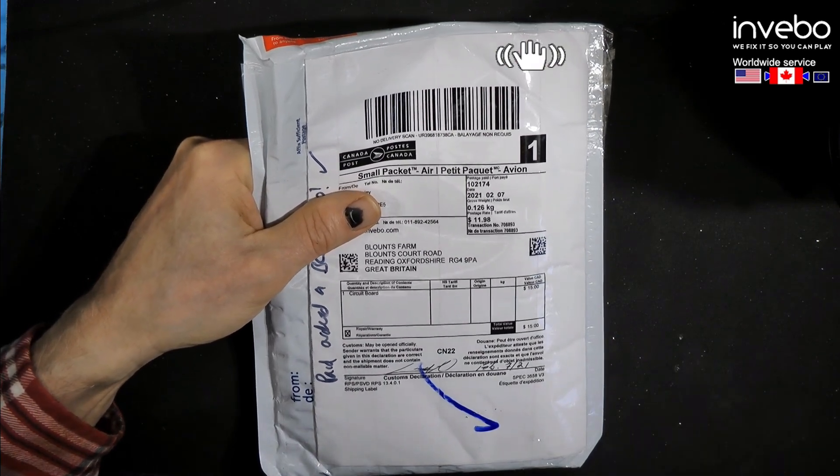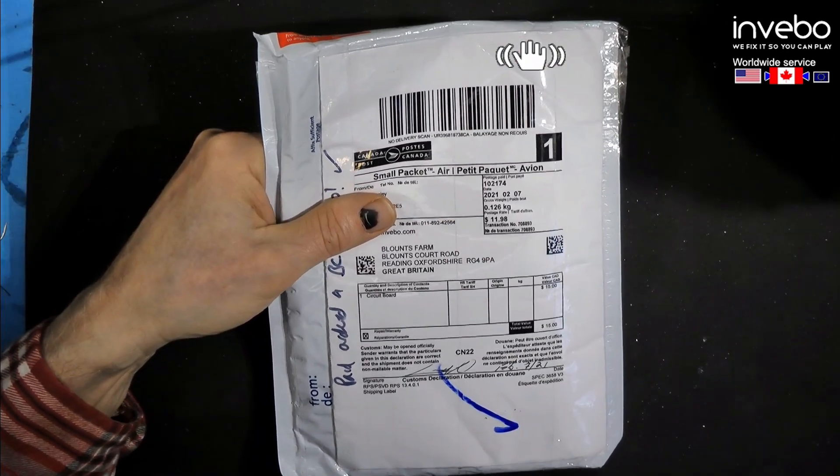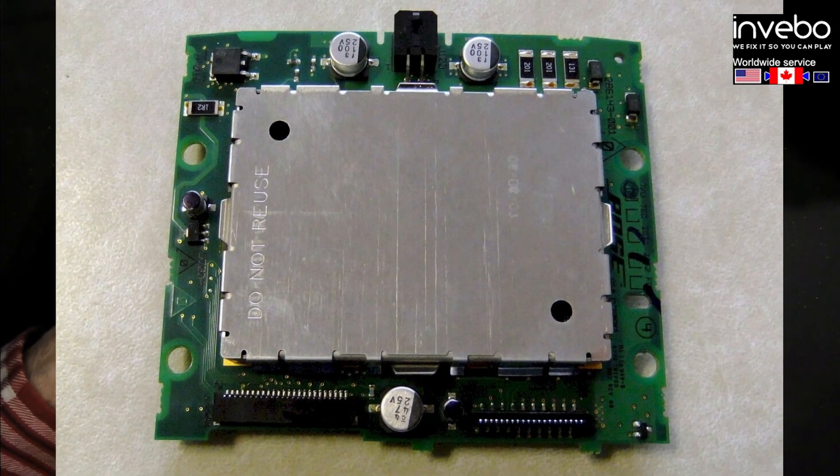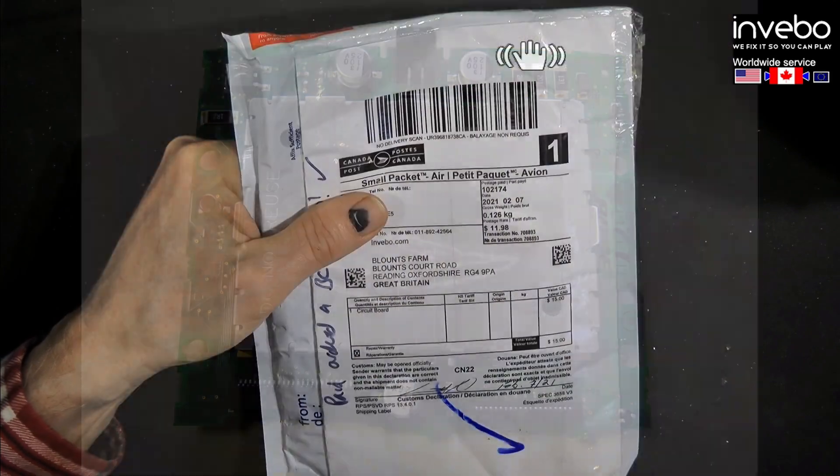This is a video for our Canadian customers from Mbibo. It deals with sending your sound processor over to us for the fixed price repair or diagnostic check of your sound processor.